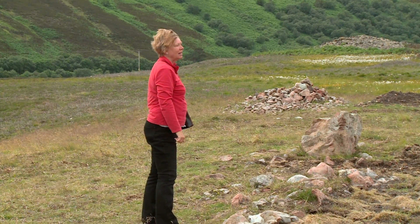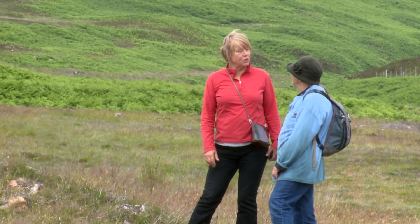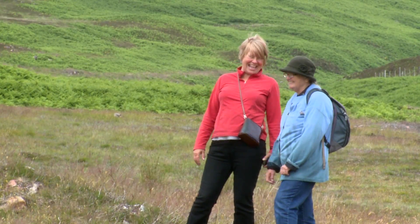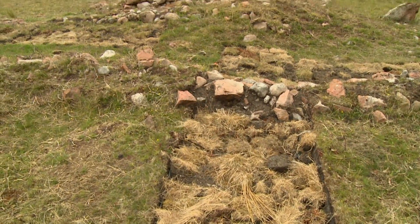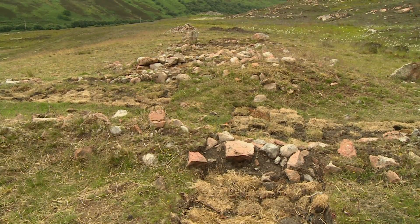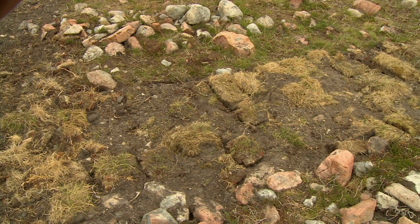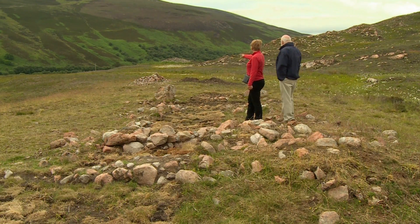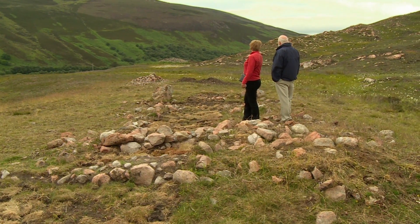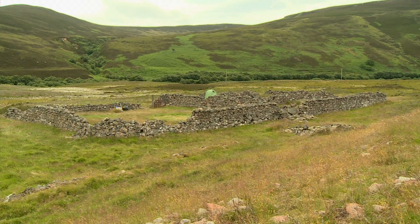A place that we wanted to excavate — we had a pilot community excavation. We have about six different longhouses in this little township. They're quite visible; you can see the footings of the longhouses and various other things associated with the township, like a corn drying kiln and tatty pits, all still visible after two hundred years.